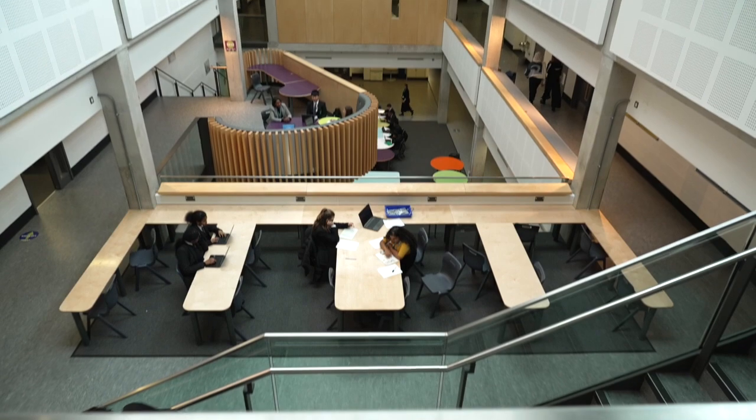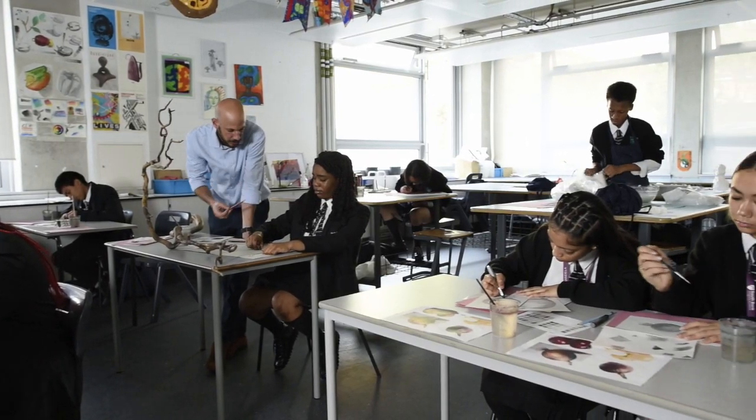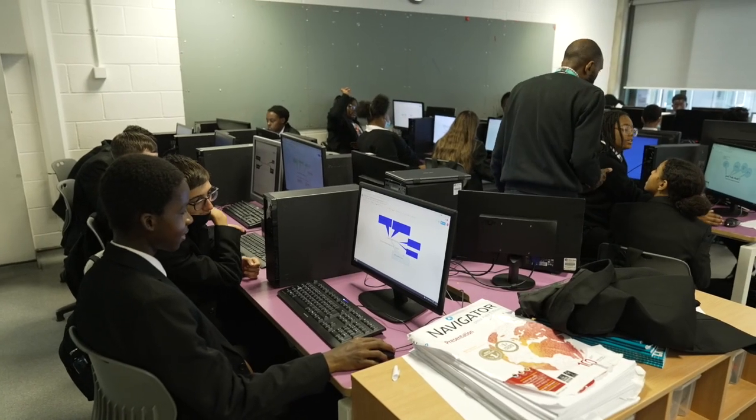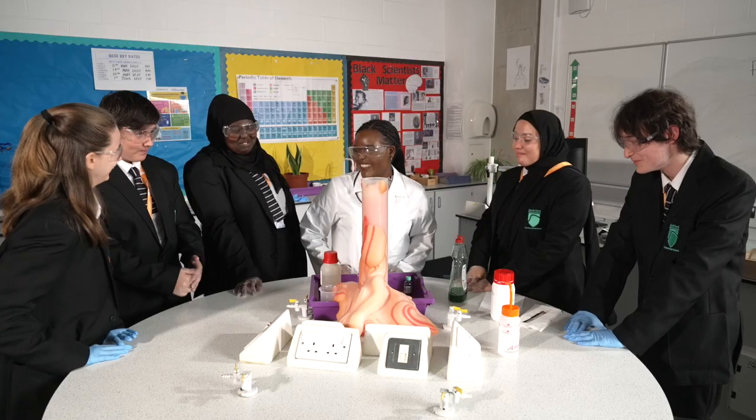Into the main building now, designed in 2015. It houses our innovative design and visual arts classrooms as well as computer science on the ground floor. Our science classrooms, where students experience biology, chemistry and physics, are on the first floor.